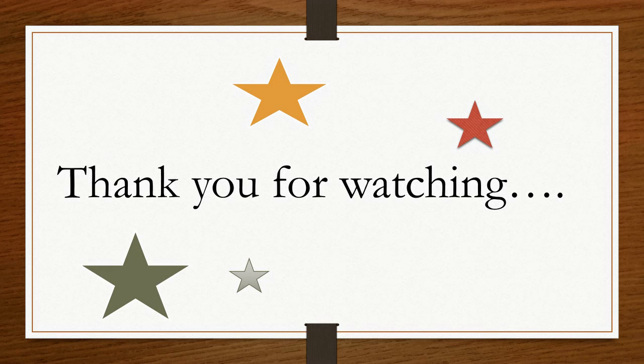Thank you for watching. Please like, share, and subscribe to my channel for more such videos.